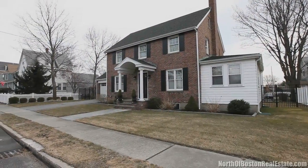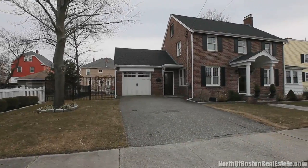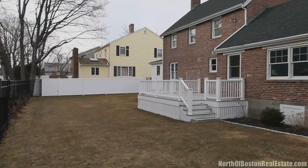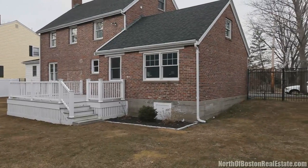Enjoy privacy in this updated center entrance brick colonial, first time on the market. Within walking distance to schools and the town center, this home welcomes you with its gleaming hardwood floors, warm wood trim, and many updates.